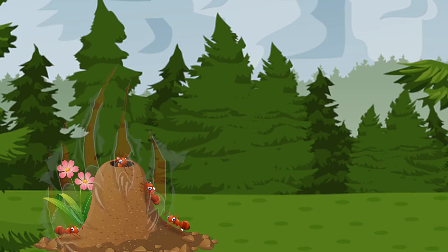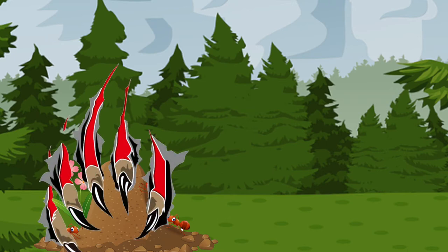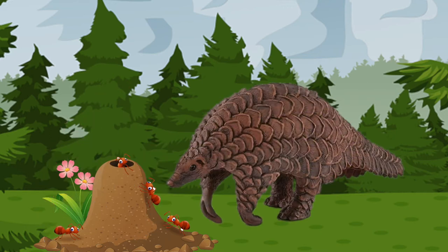They also have long powerful claws which are perfect for ripping open ant nests. These claws make it hard for them to walk as they need to protect them, so as a result they walk on their knuckles, which gives them a unique, funny kind of wobble when moving.